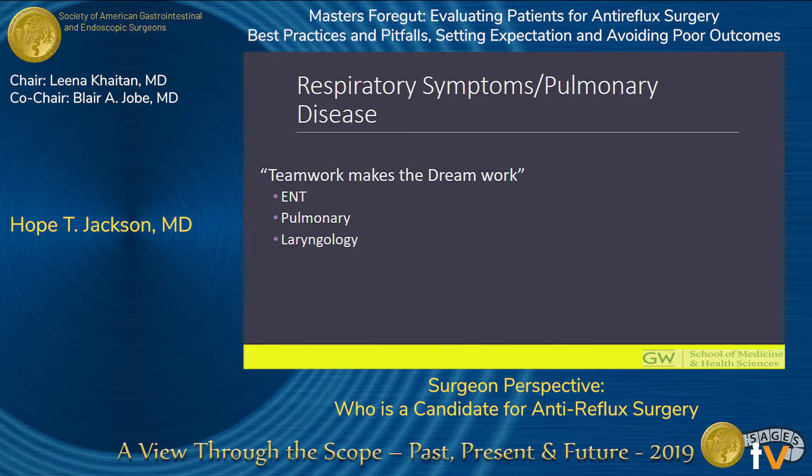As a final take-home point for this group, these are complex patients with multifactorial etiologies to their symptoms, so surgery is really never likely to be the sole solution. Because of that, we should take a multidisciplinary approach with our ENT, pulmonary, and laryngology colleagues to successfully work up and manage these patients.